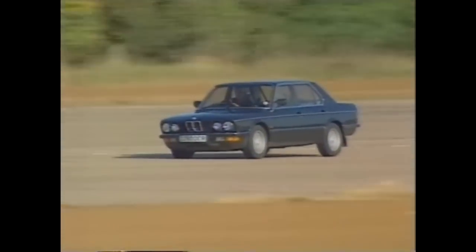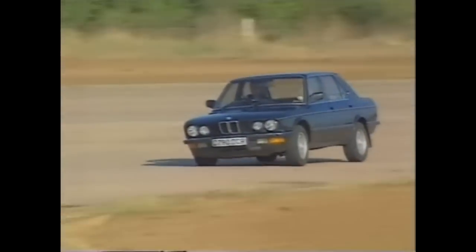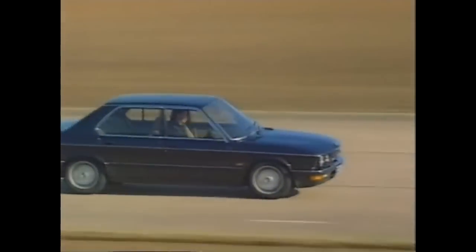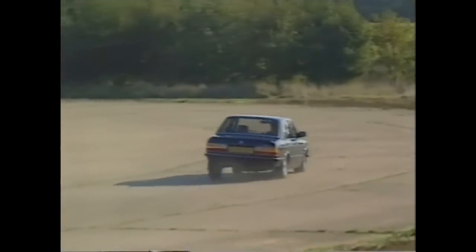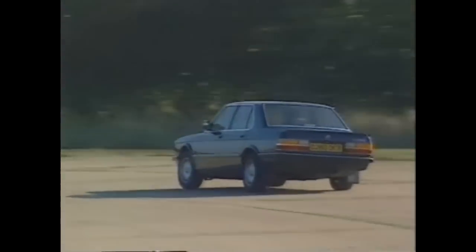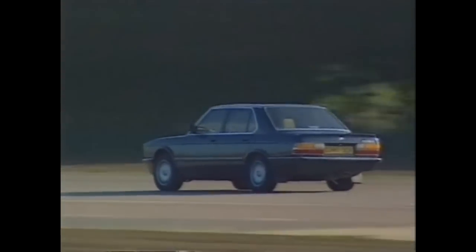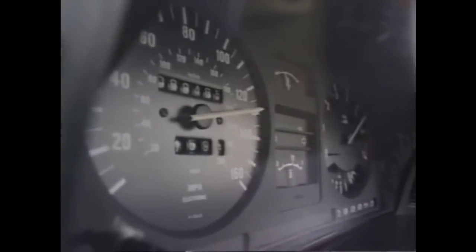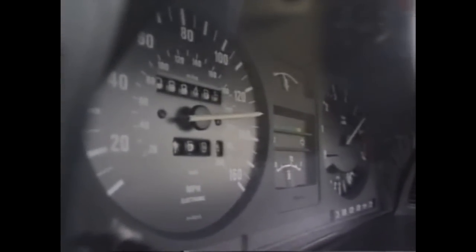To see if the years had taken their toll, we took the 535i to Bruntingthorpe Proving Ground. We wouldn't want you to try this at home — we're on a test track in supervised conditions — but just to give you an impression of how unburstable these old 5 Series are: this 535i, despite having five years and 60,000 miles under its belt, is still happily pulling 130 miles an hour in its stride.